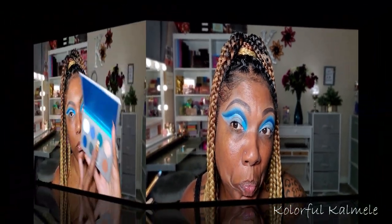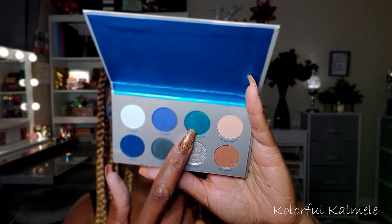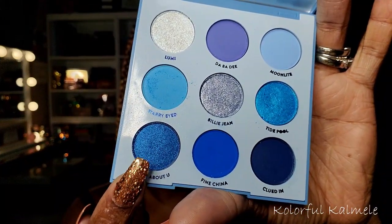Now to start out my cut crease, I'm going back into the Blue Moon palette using the shade Tide Peel - very, very pretty blue. The blues in these palettes are so gorgeous. I'm just tapping that on the inner portion of my cut crease. Next I'm going back into the wet palette and taking this - it's kind of like a turquoise blue called LOL I'm Crying. I'm just placing that right next to that first blue shimmer. It's turquoise, but not as turquoise as I thought it would be.